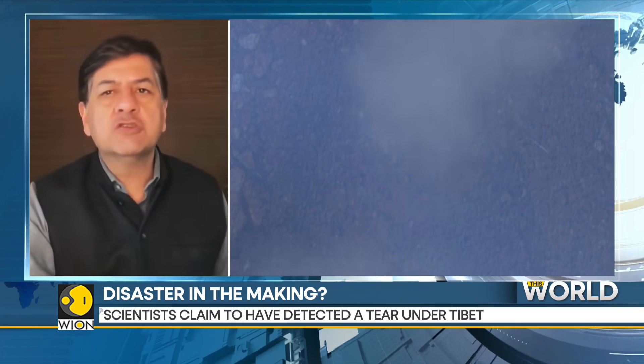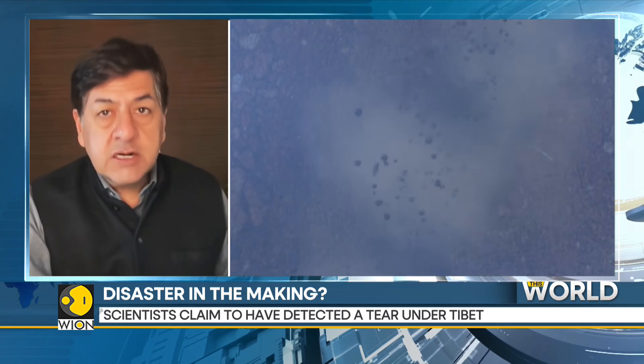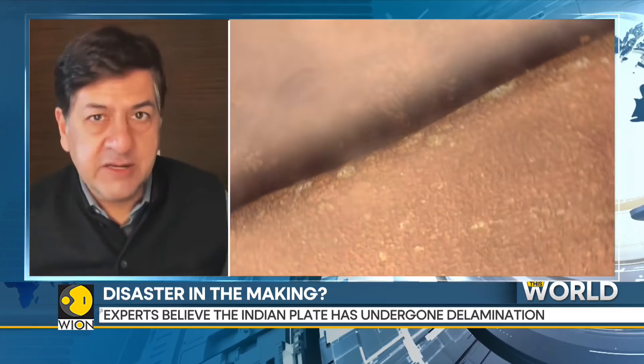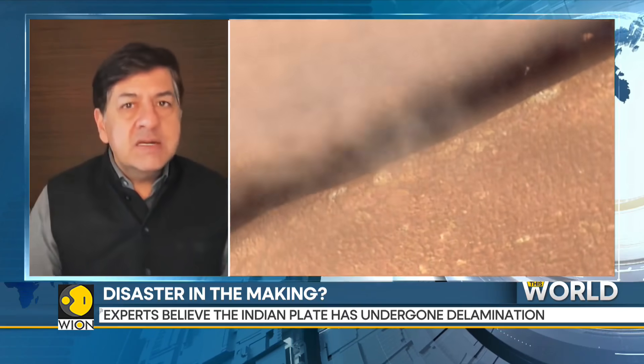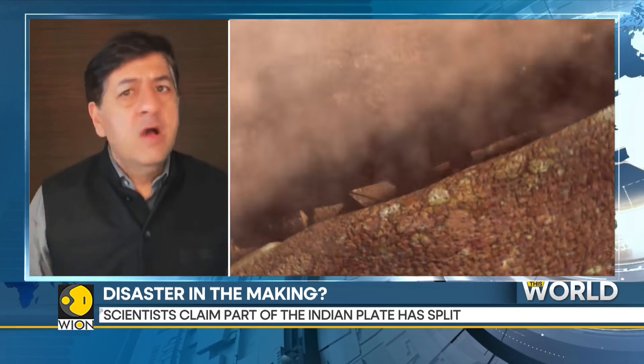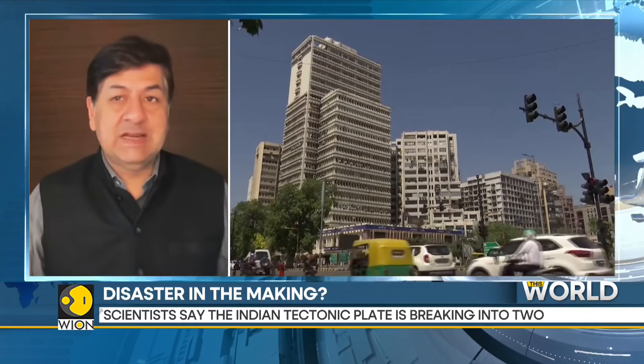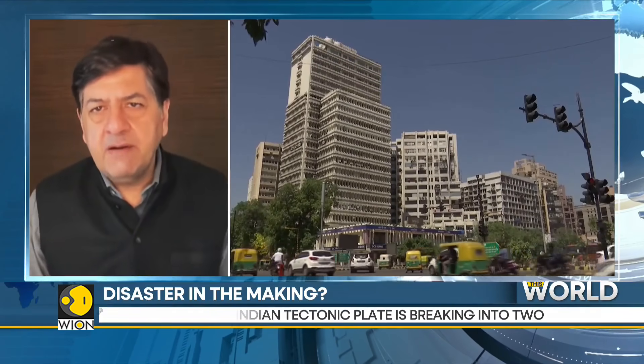And finally, before we wrap this week's show, there's a fascinating, borderline scary, somewhat speculative story that I don't want to share with you all. But earlier this week, we came across a report that said the Indian tectonic plate was breaking into two. That sounds rather terrible and scary. What does that mean for those living on this tectonic plate, for those who have their houses built on it, and what sort of future should they be preparing for?